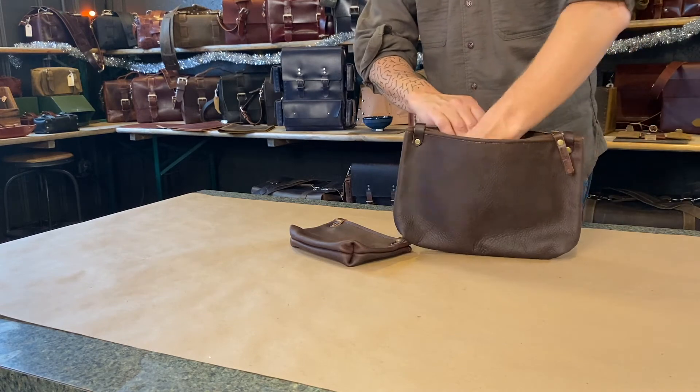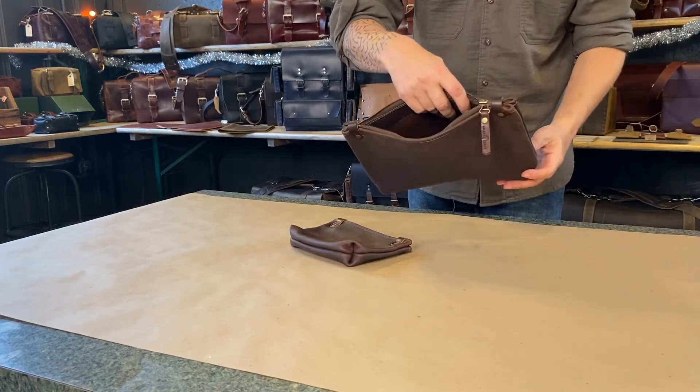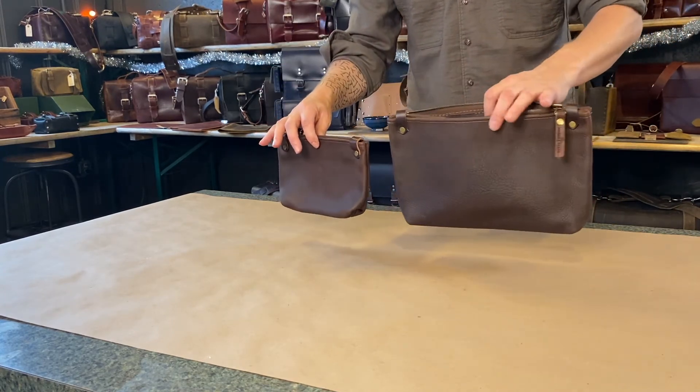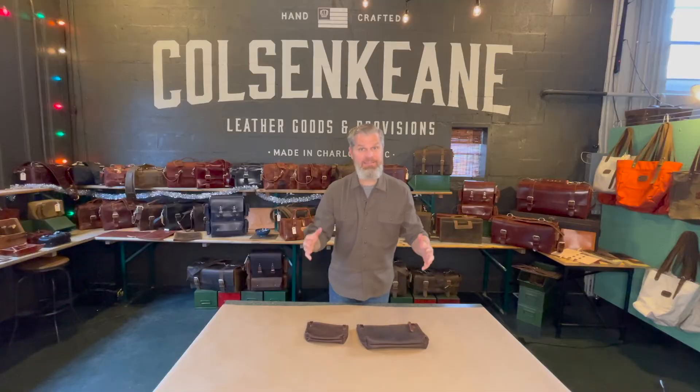These each hold large amounts of items. We have two different sizes — a standard size and a large size. We were inspired to make these because some of the other bags we offer, like the duffels and larger satchels, are so big that they serve well for computers, school books, and larger volumes of items.